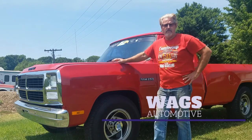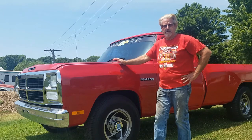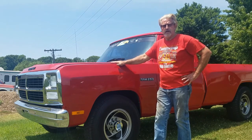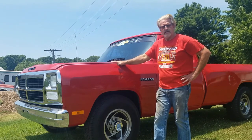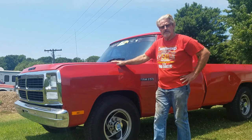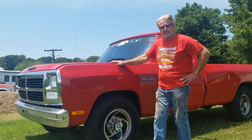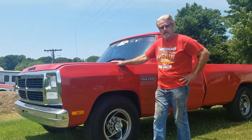Hey guys, it's Dave with WAGS Automotive here today, and I got a little something different for you guys today. So I'm putting a video of it here on YouTube for you guys to look at. If anybody's interested, you can contact me down below, and please subscribe to my channel. I've got a lot of stuff I want to show you guys, so keep in touch with me.